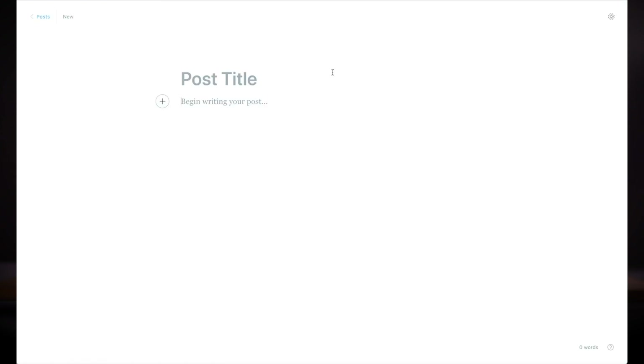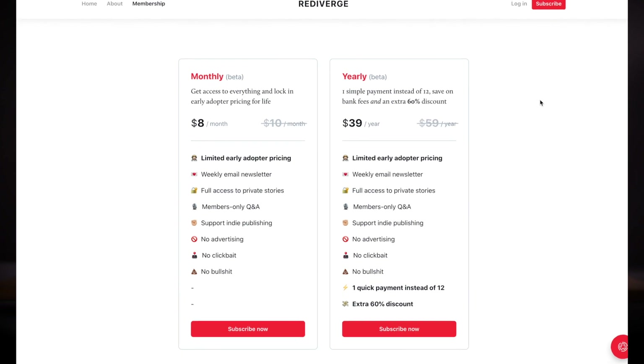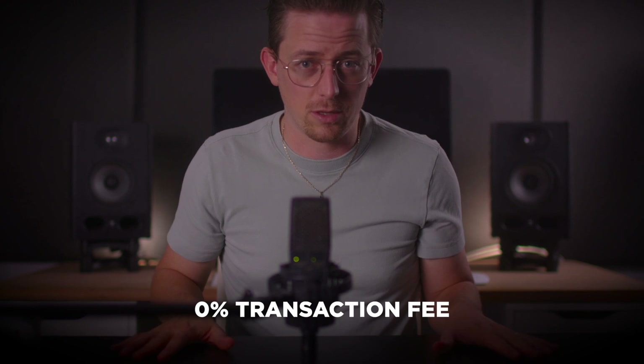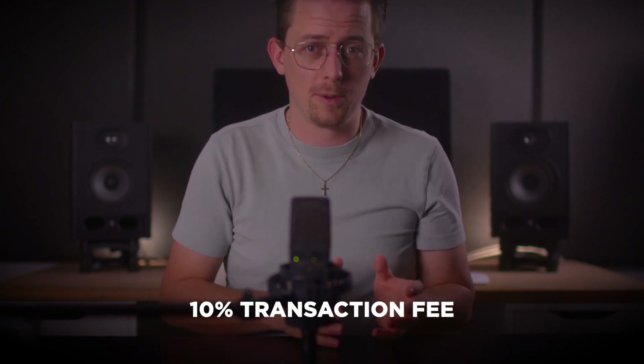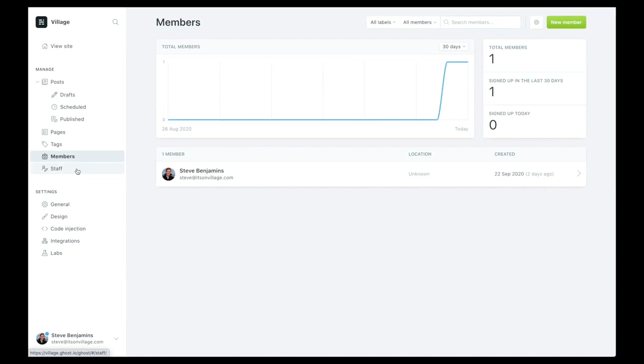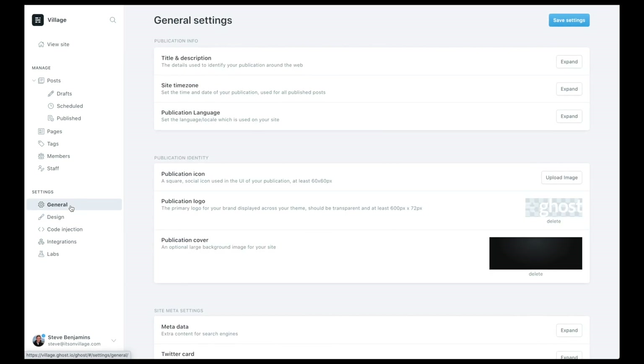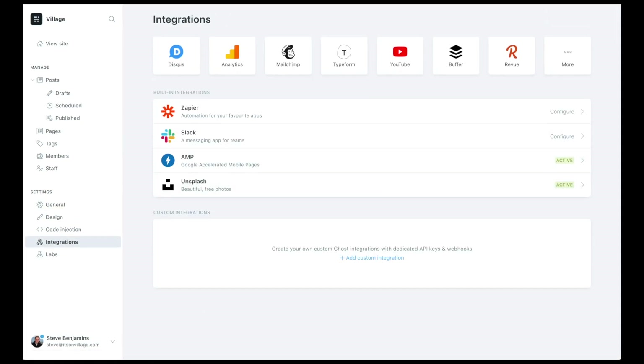Ghost has a lot to like: a beautiful writing interface from which you can also send newsletters, and a complete membership system so you can add a paywall and sell subscriptions to your publication. Worth noting, Ghost takes 0% of your sales, which is amazing considering services like Substack are getting super popular and they take 10%. More than anything, I just like that Ghost is clean and focused. Try Ghost if you're sick of wading through menus and complex options in WordPress.